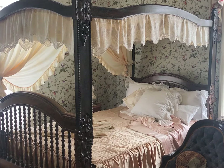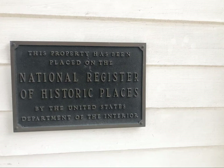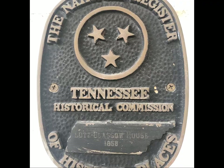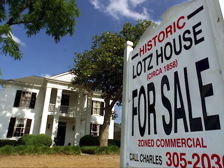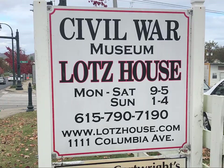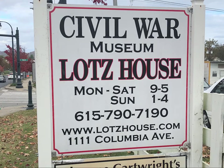In the years since the Lotz family departed their home, the structure served as an attorney's office where a local lawyer would offer legal advice in exchange for chickens tied up to the front porch. It's also been a sandwich shop, bakery, flower shop, cooking school, apartment house, gift shop, and a haunted house. In 1974, the Heritage Foundation of Franklin and Williamson County bought the house for $25,000 to save it from demolition. In 1991, the house was up for sale again. When local resident J.T. Thompson learned of plans to turn it into a Mexican restaurant, he purchased it with just four hours to spare and turned it into the museum it is today.